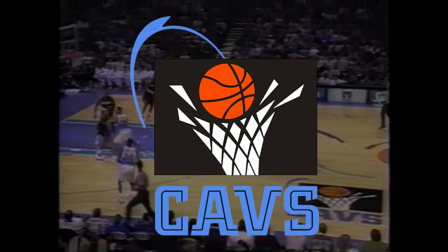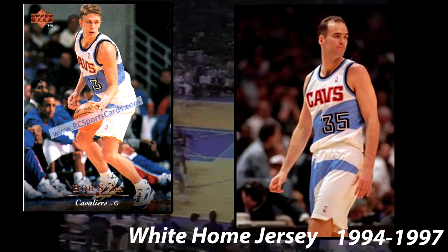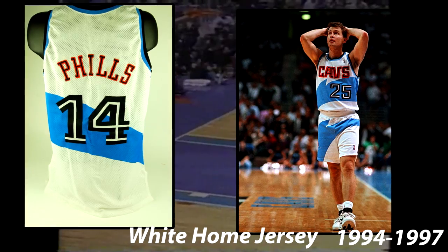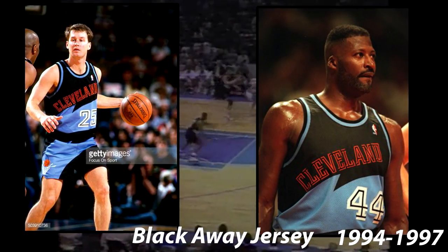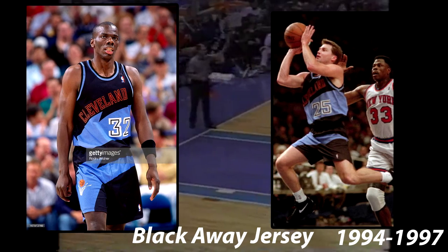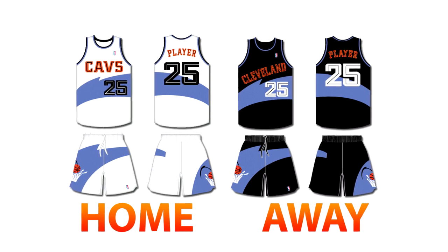In 1994, the Cavaliers changed their identity again. They got rid of the V-basket logo and adopted a new logo with a basketball getting shot into a hoop with Cavs below it. With this identity change, they brought a new uniform set. The home jersey was white, had Cavs in orange with a black line running through it, black numbers with a white line running through it, and also adopted a light blue splash across the torso and on the shorts. The shorts featured the new logo on the right pant leg. The away jersey was very similar, saying Cleveland in orange with a black line, white numbers with a black line, and the same light blue splash. They used these jerseys from 1993 until 1997. This is an accurate representation of the jerseys at the time.